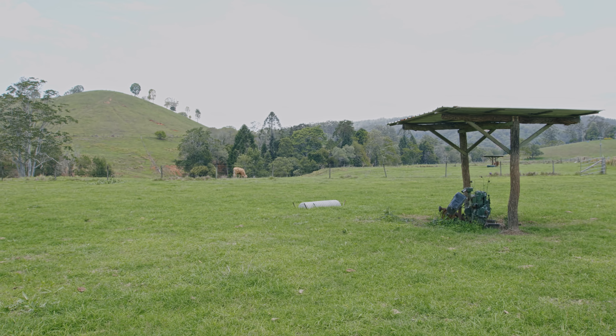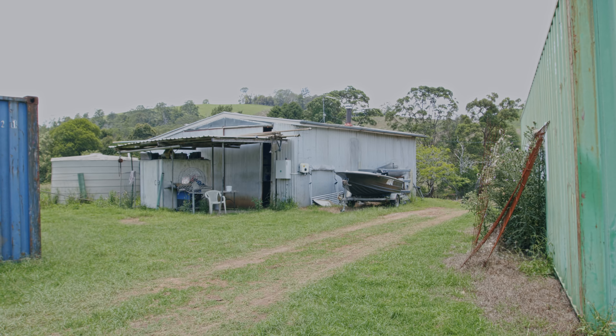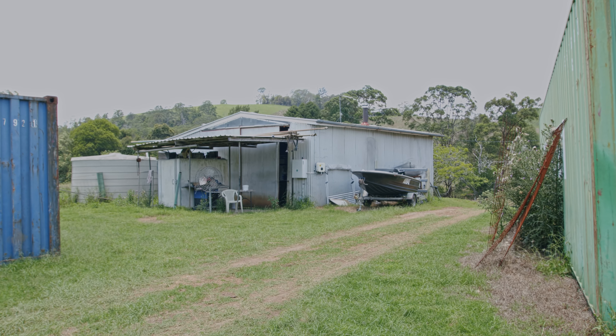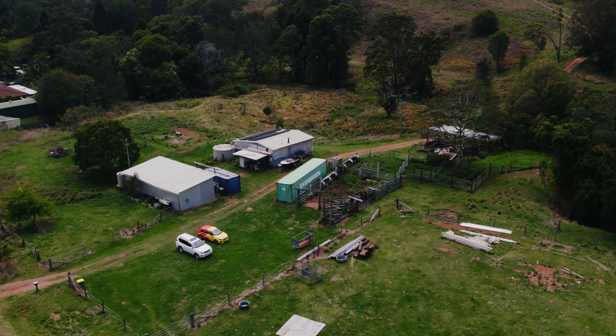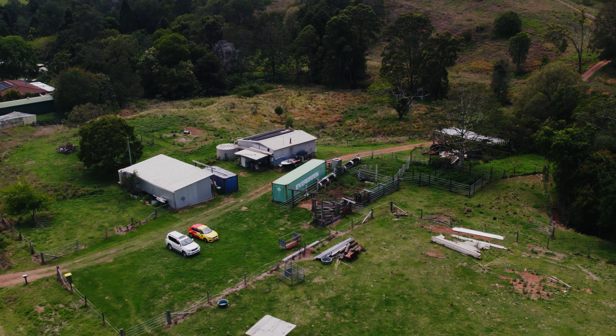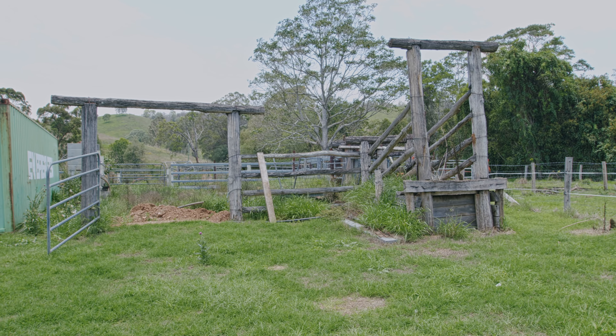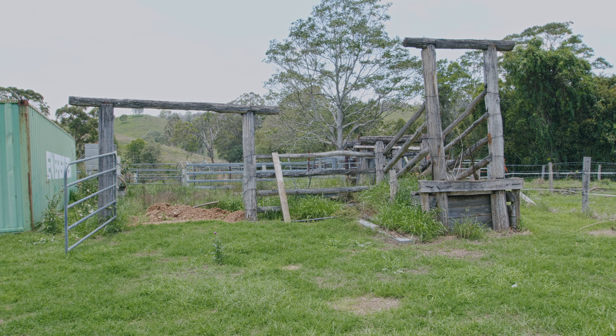Positioned down near the entrance gate, this property has two generously sized sheds. The first is a high three bay machinery shed with sliding doors, and the second an extra large shed with weekender style facilities that could be called the Shouse. Add to this steel cattle yards and a double carport for tractor machinery.